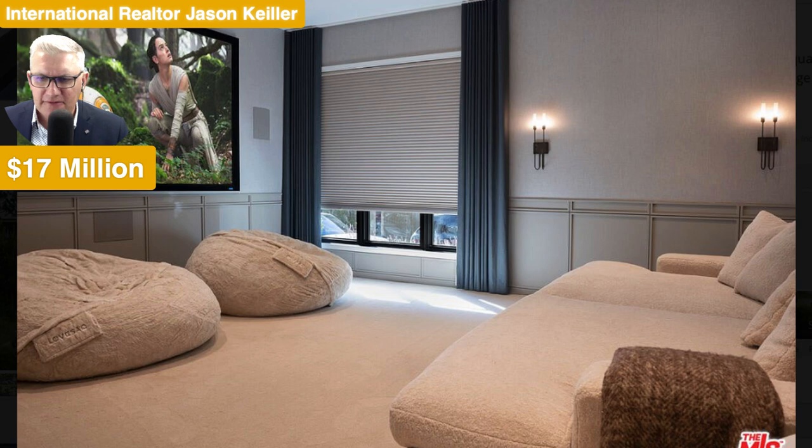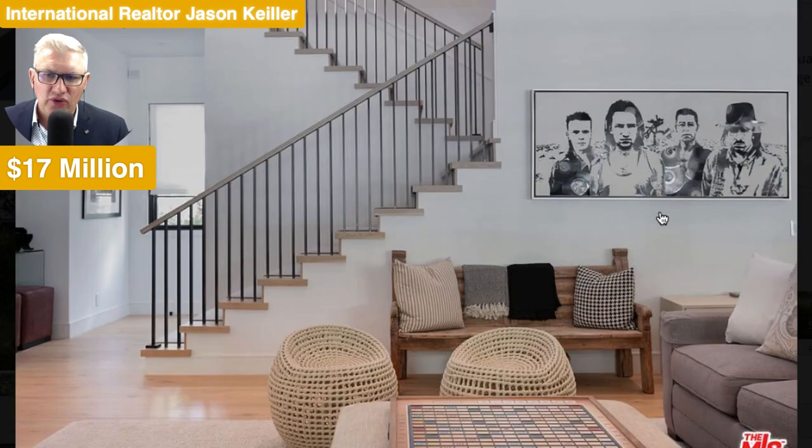Into the theatre we go. And it looks like Star Wars is on there. A beautiful wide sofa and lovely wall panelling up the side here to give it that different feel of character. Baffles on the walls to give good sound acoustics for your home theatre.